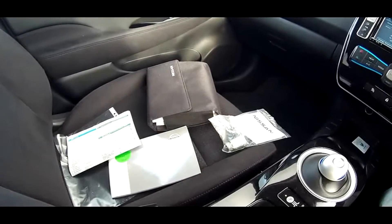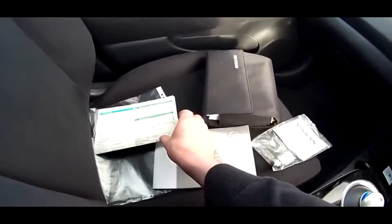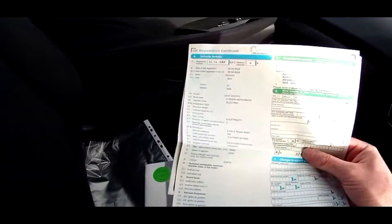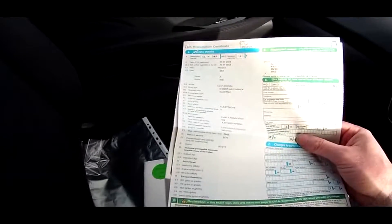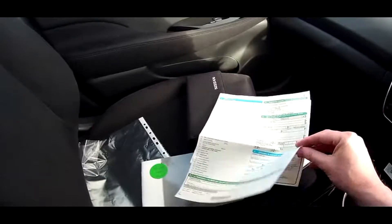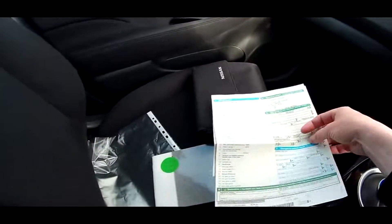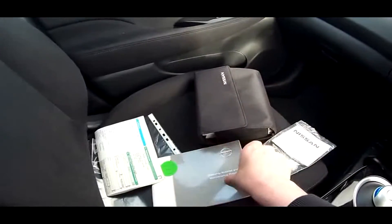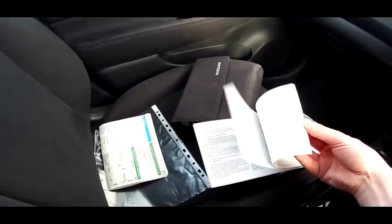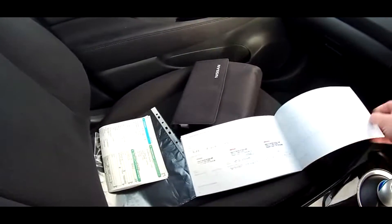Inside the Nissan Leaf we have the locking wheel key, service book, and V5. Just to show you, it's from Edinburgh College, 30th of April 2014. It's just had its first MOT which it passed. You'll be down as the second keeper, so everything is in order. The service book is here as well. And although not necessary with an electric car, this has got a full Nissan service history.